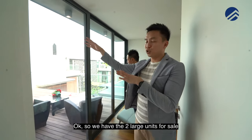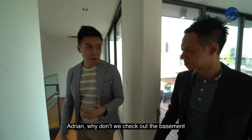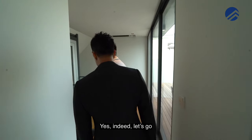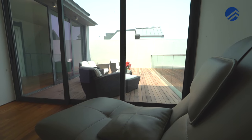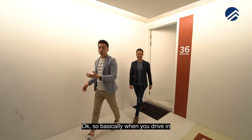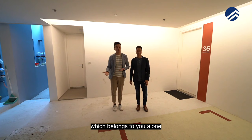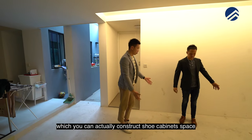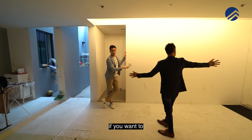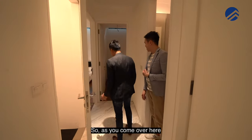We have the two large units for sale and then three in the center. Let's check out the basement — I think the basement is fantastic. We are here at the car park. When you drive in, you have two very generous size car park lots which belong to you alone. You still have a width of walkway which you can actually construct shoe cabinet space if you want to. You have two very nice size bedrooms there.